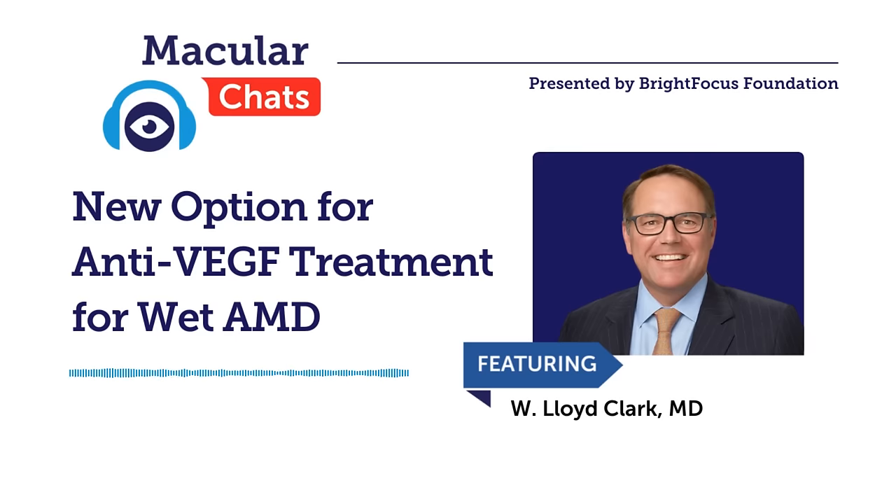Lucentis was truly a revolutionary drug. For the first time, we were able to improve vision with wet macular degeneration — prior to which we had no treatments available to improve vision. Since then, we've had a number of different agents approved by the FDA in that same class that bind and inhibit the activity of VEGF. ILEA, or Aflibercept, was the next. Now we have three or four available. Different clinicians use different drugs in this same treatment class, which has been an incredible advancement in the management of patients with macular degeneration.